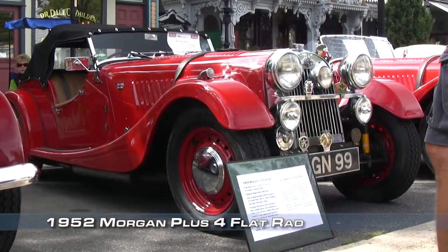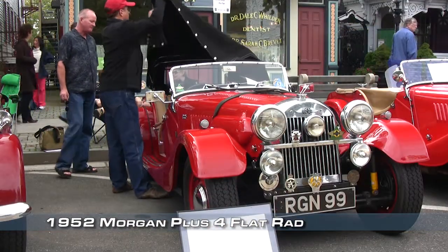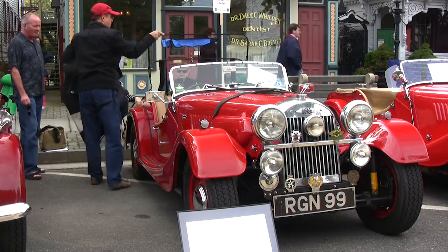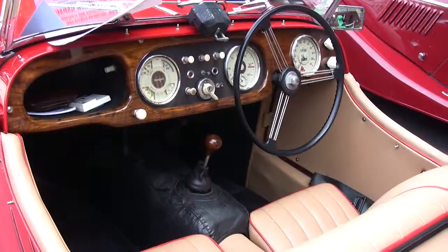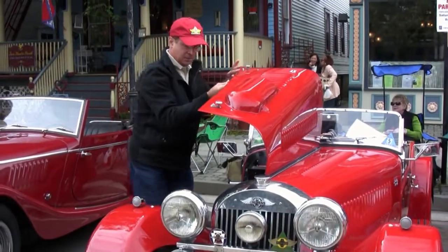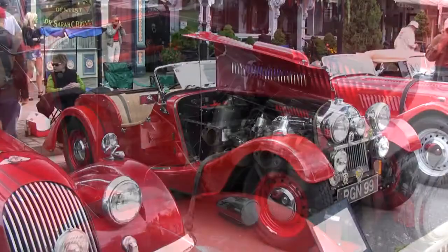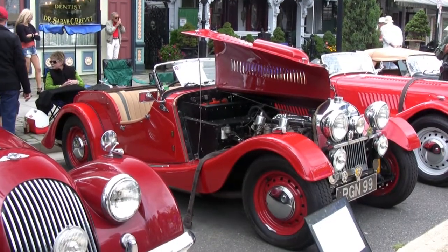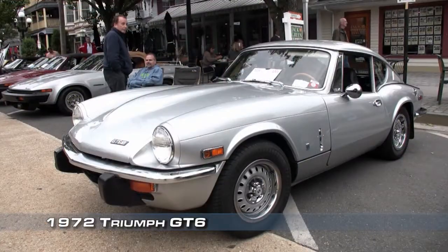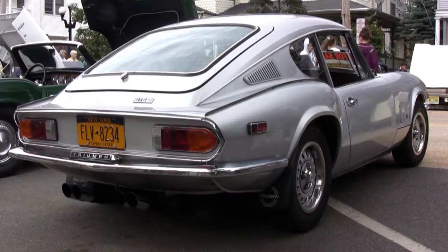There were approximately 450 of these built, and maybe a hundred of them survive today. The car was originally purchased in London. It came to the United States through Canada, where it was owned by one family for 20 years and was a daily driver. I've had it about eight years now and the only modification I've done to it has been to refresh the interior. I drive it all the time, enter it in shows, and really, really enjoy it. We just redid all the brakes, rebuilt the carburetors, and rebuilt the distributor.